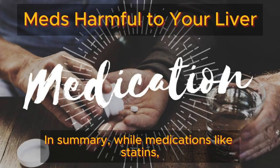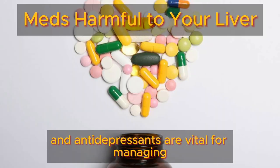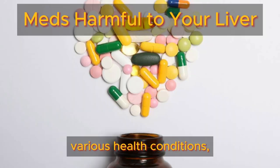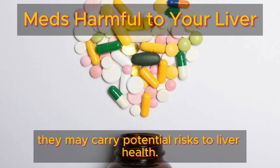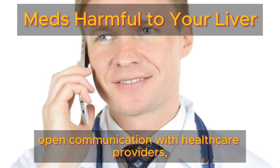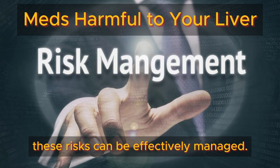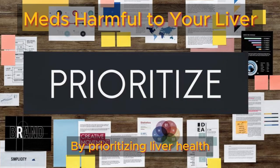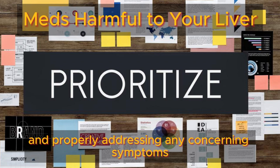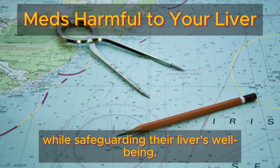In summary, while medications like statins, anticonvulsants, and antidepressants are vital for managing various health conditions, they may carry potential risks to liver health. However, with careful monitoring, open communication with healthcare providers, and adherence to prescribed regimens, these risks can be effectively managed. By prioritizing liver health and properly addressing any concerning symptoms, individuals can safely navigate their treatment plans while safeguarding their liver's well-being.